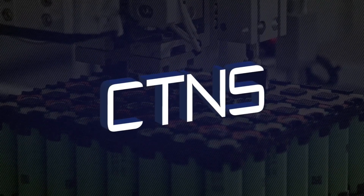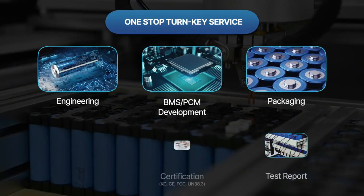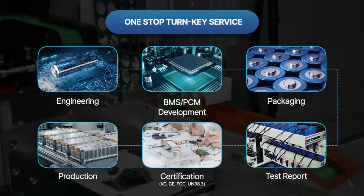CTNS is set to build Aptera's battery packs in Carlsbad, California, ensuring that the production process is closely monitored and meets Aptera's high standards. The collaboration leverages CTNS's expertise in battery technology, ensuring that Aptera vehicles are equipped with some of the most advanced and safe battery packs in the EV industry.